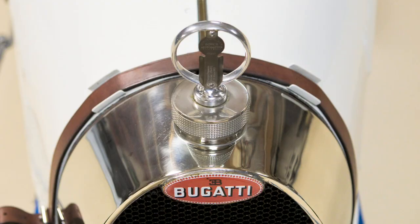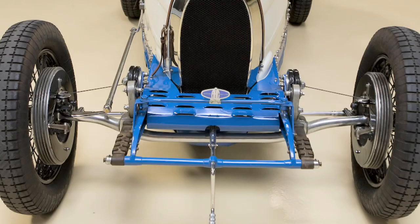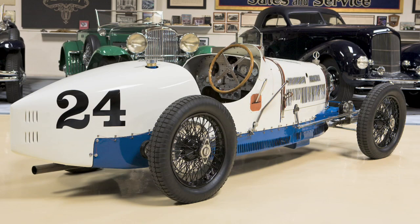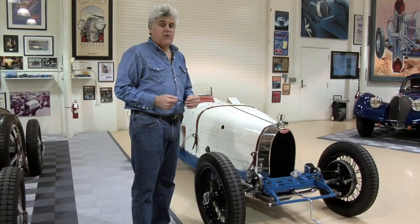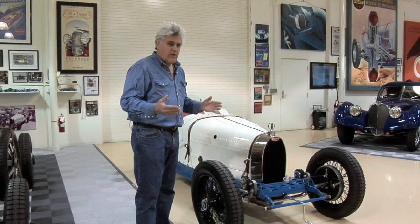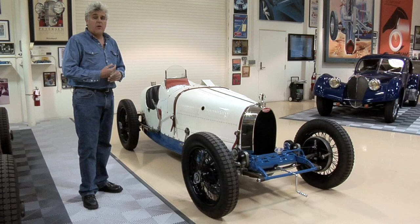This is a 1928 Type 37A supercharged Bugatti. The fascinating thing about this car is it was owned by Pierre Varon — you know, the new Bugatti Veyron, the big 16-cylinder fastest car in the world, was named after the gentleman who owned this car. He was a Bugatti test driver as well as a war hero, a member of the French Resistance in World War Two — just an all-around Renaissance guy. He raced cars and worked against the Nazis. It's a wonderful romantic story, and I'm sure that's why they named the Veyron after him.